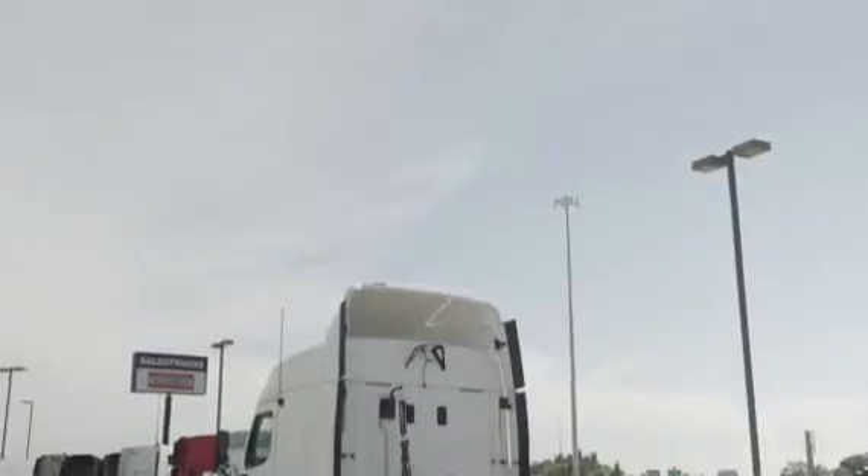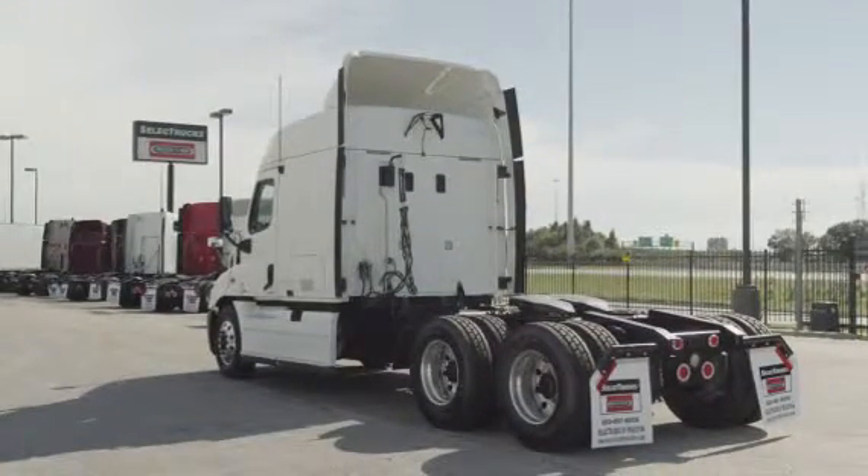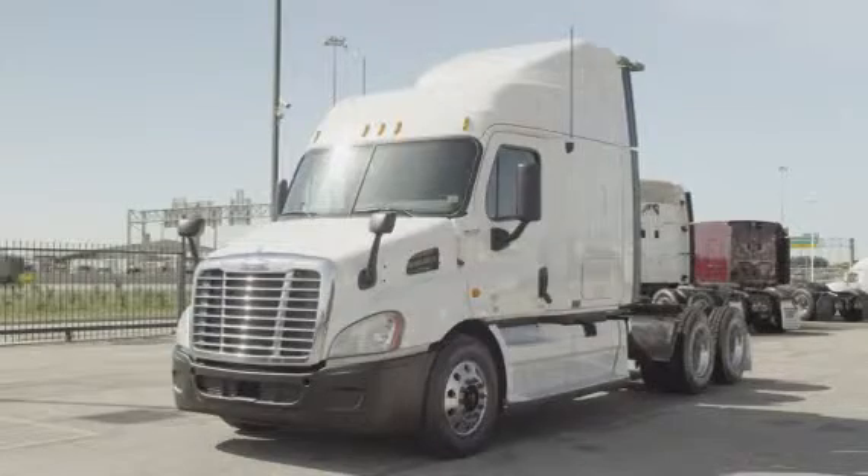A Freightliner used truck warranty is available for up to two years. These trucks have between 400,000 to 600,000 miles and are priced from $49,500 to $52,500.